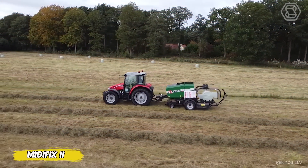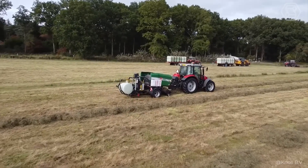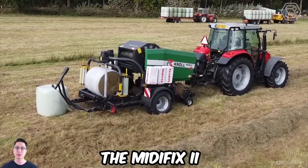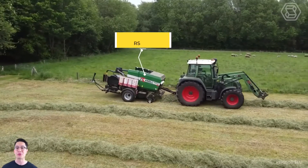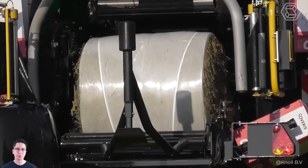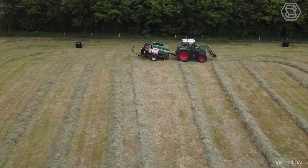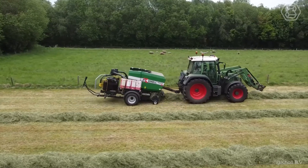The new MidiFix 2 is a further development of the existing MidiFix, which has earned a good reputation on the market. The MidiFix 2 combines pressing and wrapping operations in one machine. It consists of a press chamber equipped with 14 symmetrical chamber rollers, guaranteeing exceptionally high density and bale rotation. It is also equipped with a newly developed wrapping device that ensures reliable and fast bale transfer.